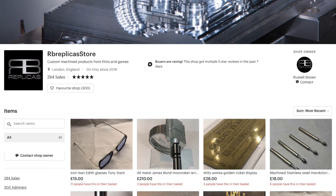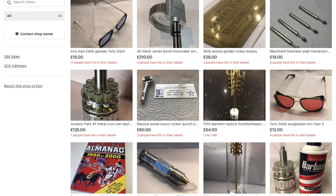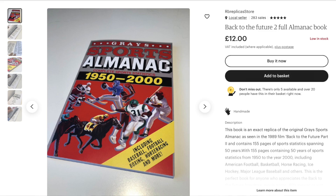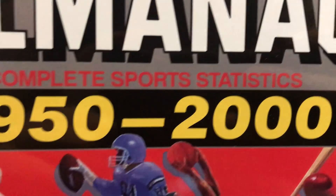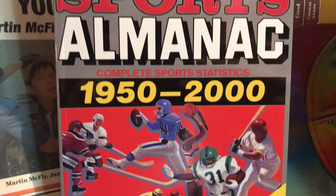The name of the Etsy shop is RB Replica Store — I will put a link to their shop down below. I'm not affiliated with them; I bought this out of my own money. And it is an excellent replica. It is made like a properly bound paperback book. It has glossy covers with just the highest quality printing. If you've seen some of my other replica review videos, you'll know that I am a stickler for anything that's slightly blurry or slightly pixelated — and there is no blurriness or pixelation in this at all. It is very, very high quality.